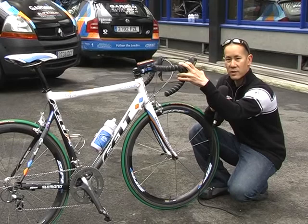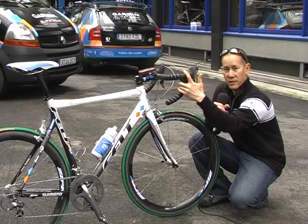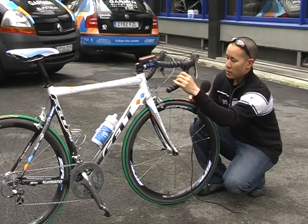In addition to using last year's frames, the team is actually using last year's Dura-Ace componentry as well. Paris-Roubaix is not so much a matter of who has the lightest bike, but who can get to the finish line and survive. The team is preferring these right now because the 7800 group uses a little bit more aluminum, so even though it's a little bit heavier, it tends to survive crashes a little bit better, and crashes are inevitable in Paris-Roubaix.